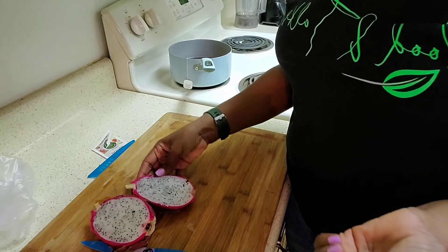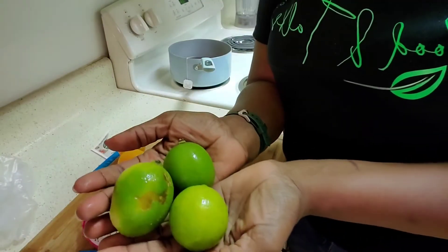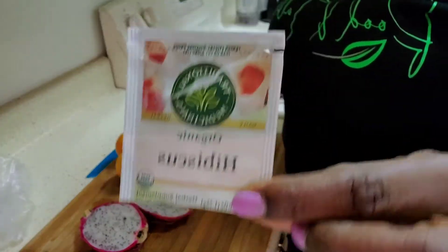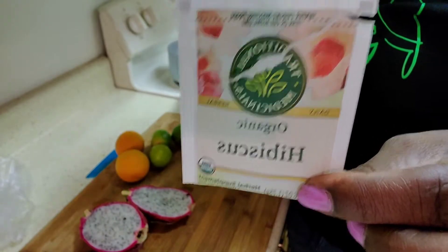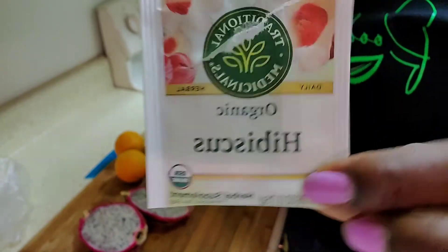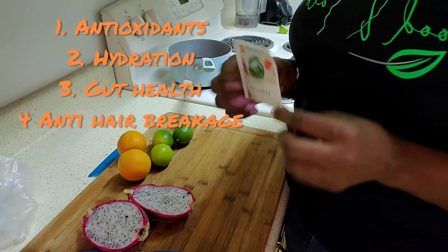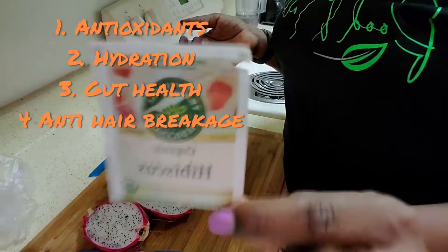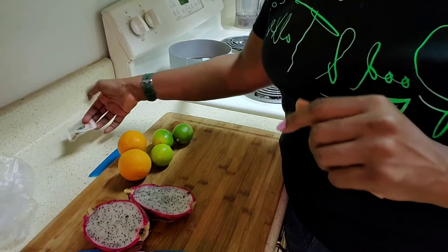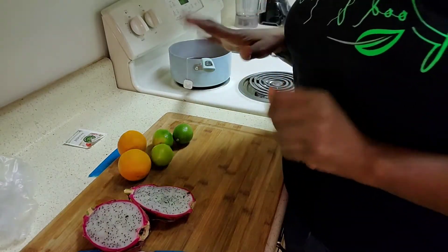So I'm going to get my other ingredients: we're going to have some orange juice, I have about three and a half limes over there, and I have my organic hibiscus tea. For those of you who don't know, hibiscus is very good for the body — it's full of antioxidants, organic, and has some lemongrass in it. It's a good refresher and hydrator. You can even put it in a spray bottle in the fridge for your hair — it's actually very moisturizing. So I'm going to go ahead and cut up my fruit to get ready to make this tea.